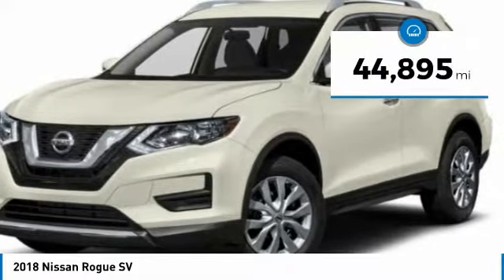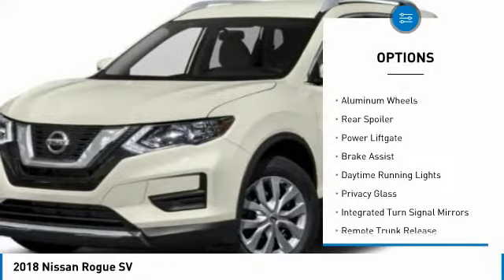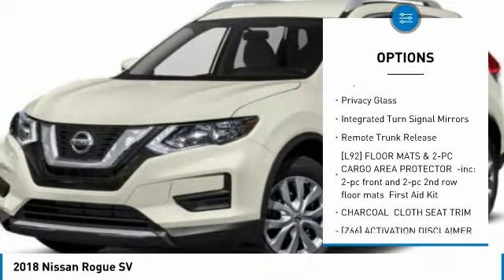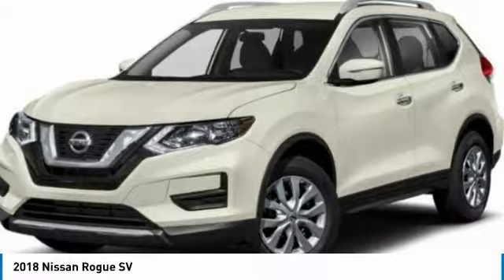This vehicle has less than 45,000 miles. Here are some of this vehicle's great options: heated mirrors, all-wheel drive, aluminum wheels, rear spoiler, power lift gate, brake assist, daytime running lights, privacy glass, integrated turn signal mirrors, remote trunk release.